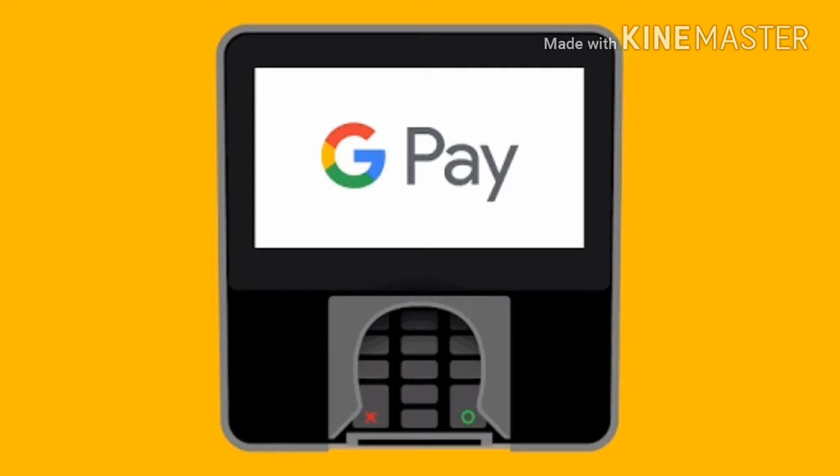Now, Google is adding transit tickets to its newly unified mobile payments app. Starting today, riders will be able to board the Las Vegas monorail using Google Pay on Android phones. Google says more cities and transportation services are on the way.